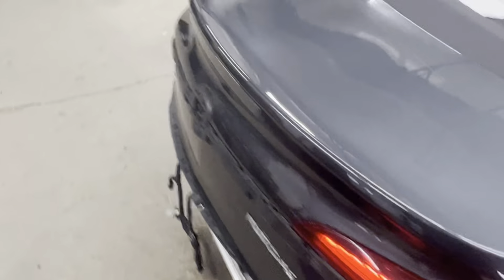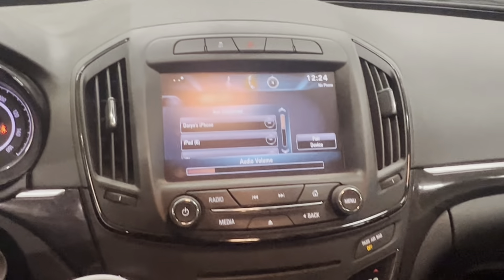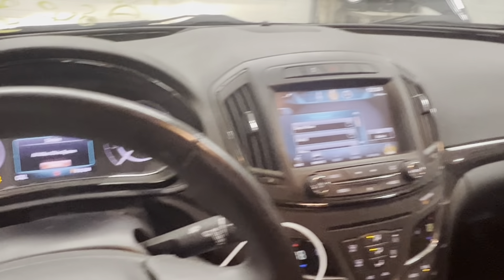Take a look at the interior — black leather heated seats. AM/FM/CD, satellite radio, auto temp control. Nice clean leather interior, clean dash.